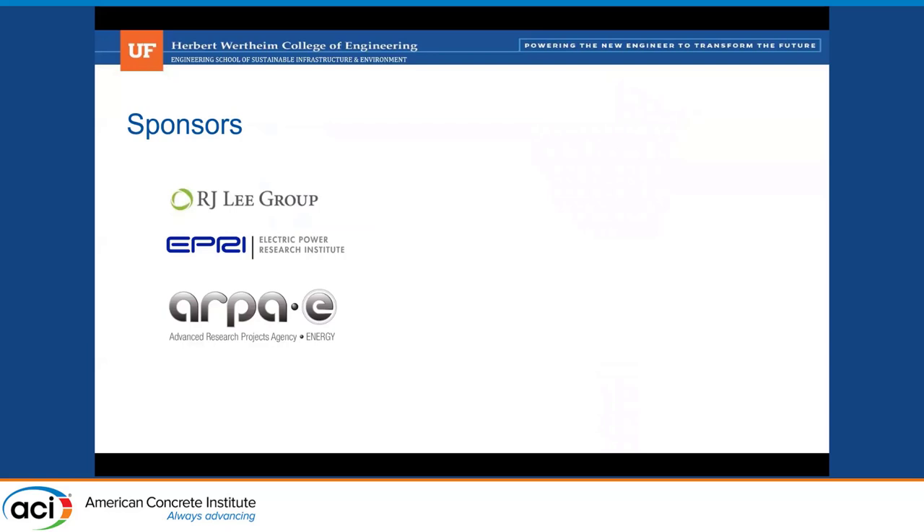I'd like to thank the sponsors. ARPA-E is the project sponsor, and we also have people from EPRI on this project, as well as RJ Lee, who will be running the petrographic analysis of our irradiated concrete specimens.